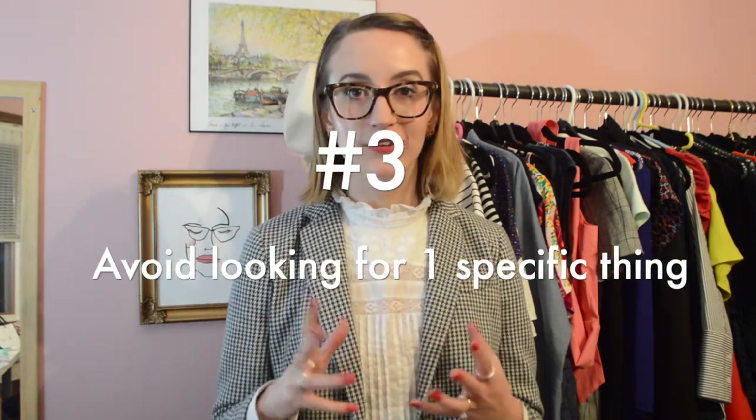One day I was like, I need some margarita glasses for a margarita party I was going to — none in stock, none at all — so I went to HomeSense. But it's always hard when you're looking for that one specific thing because it's never going to be there.